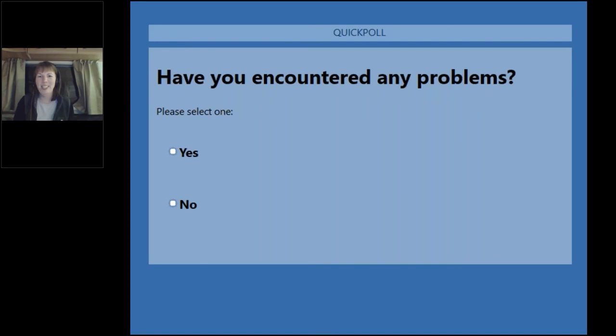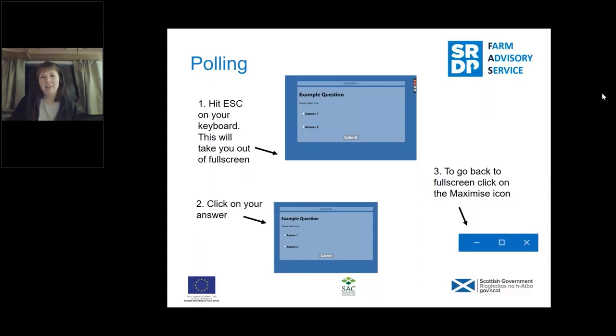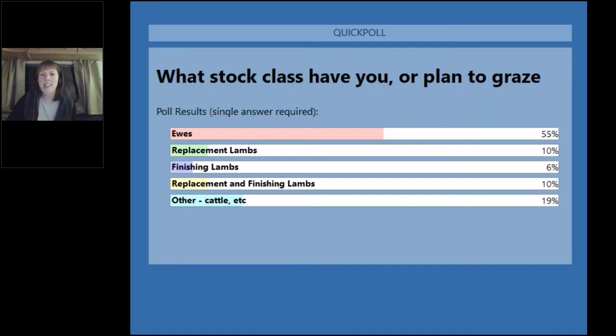The second poll asks whether you've encountered any problems. The majority say no, but 35% say yes, so please type in what that problem has been so we can address it. The third poll asks what stock class you have or plan to graze — ewes, replacement lambs, finishing lambs, or other. From what's coming in, the largest majority — around 55% — are ewes, with about 20% other and cattle, and a small amount finishing lambs.